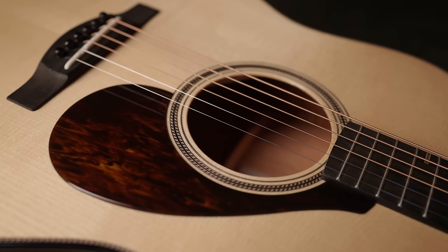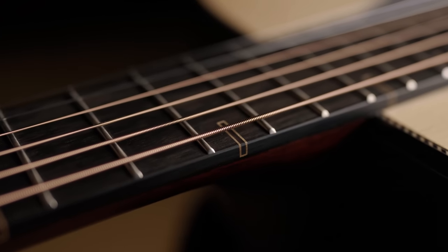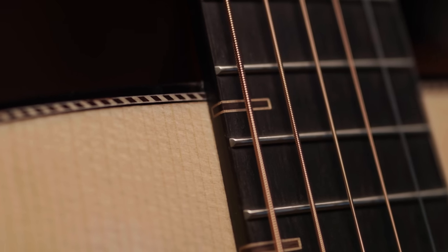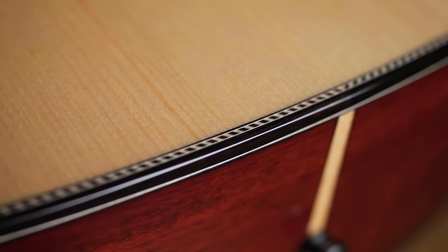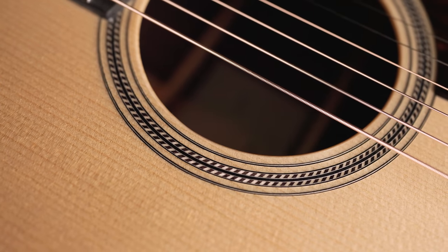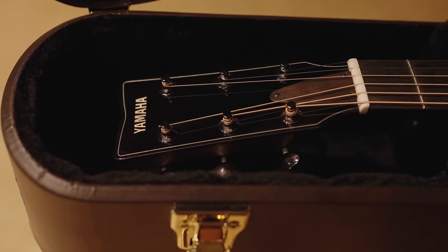The FG9 looks as beautiful as it sounds with an elegant, understated Japanese aesthetic. The distinctive fingerboard inlays resemble traditional Japanese kumiki woodworking, while the rope pattern found on the rosette and purfling is also commonly found in Japanese culture and woodworking. The FG9 sets an entirely new standard for dreadnought guitars.